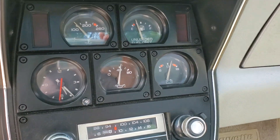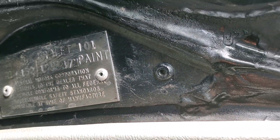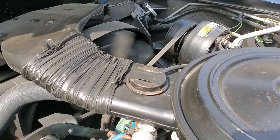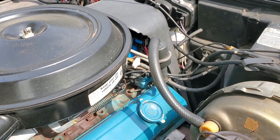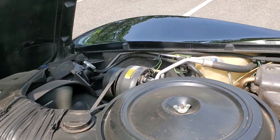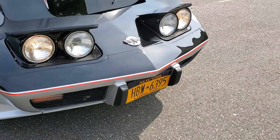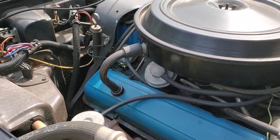All the gauges work including the clock. Original AM/FM stereo, rear defroster. Power windows, power locks. All the original shielding is on here keeping the manifolds — the car runs and drives fantastic.